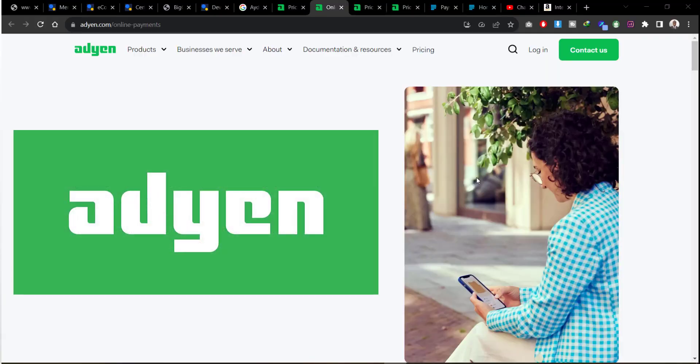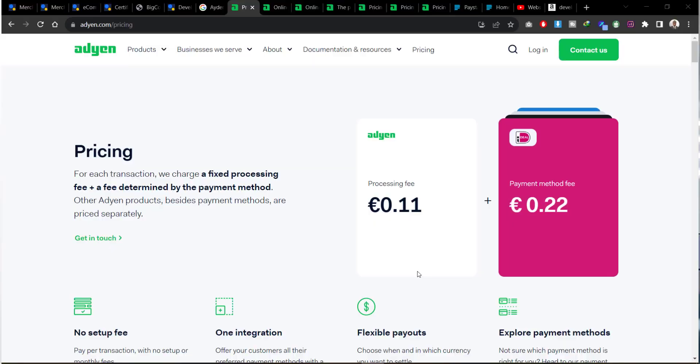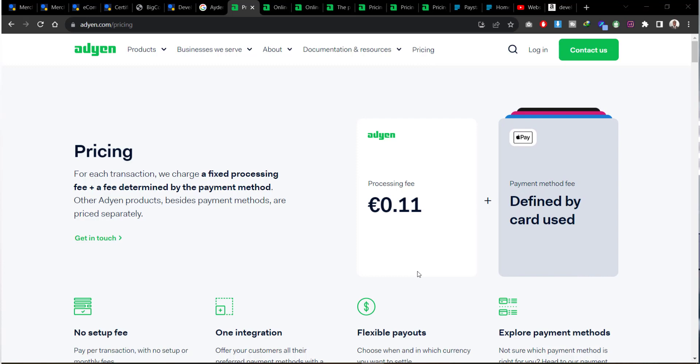The last payment gateway I'd like to talk about is Adyen. Adyen is one platform that accepts over 250 payment methods all across the world. If you're looking for a very seamless payment gateway that integrates with or accepts a lot of payment methods, then Adyen is one of the top contenders in 2023. When it comes to service charges, there is a fixed processing fee plus a fee determined by the payment method your client is using. There is also no setup fee on Adyen — only the transaction fees.